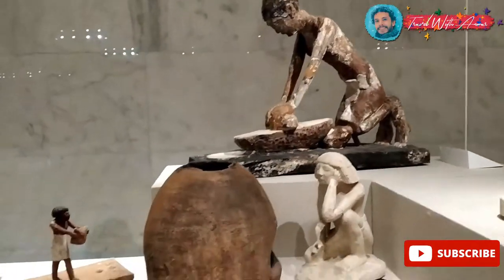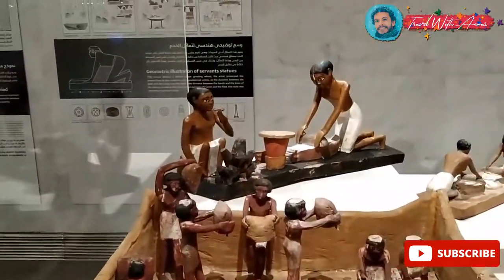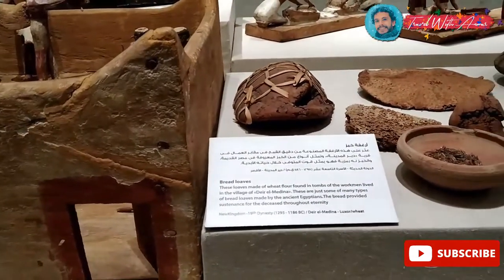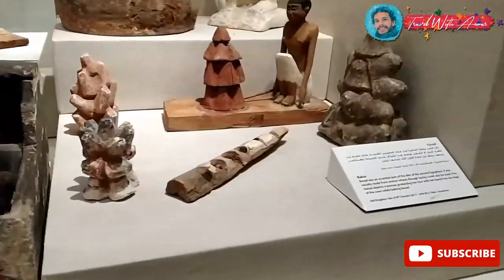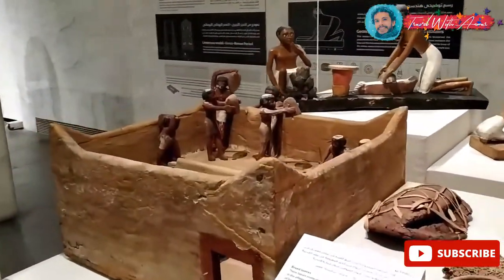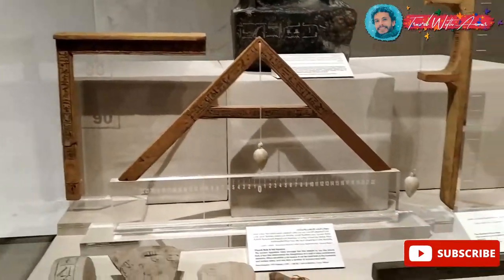I'm sure you will like this one because it's a representation of how ancient Egyptians used to work and live. They are baking bread here — this is an ancient bread, ancient food. That's how important bread was for ancient Egyptians, and still today bread is very important for Egyptians.